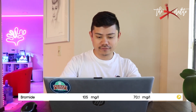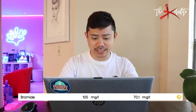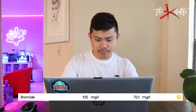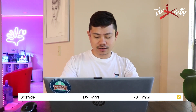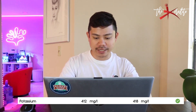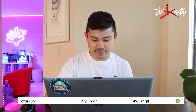Bromide: measured value is 105, ideal value is 70, so I'm about 35 higher than the ideal value as per Ociamo. I don't really remember my target value for bromide but we'll see when it's time to put all these values in the assessment sheet. Potassium: 412 measured, ideal value is 418 — so good job potassium, I'm right there.